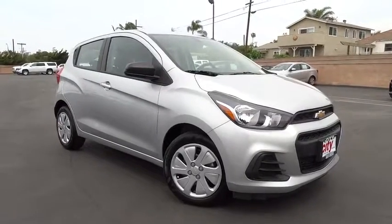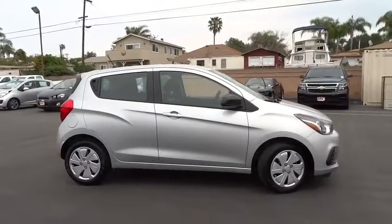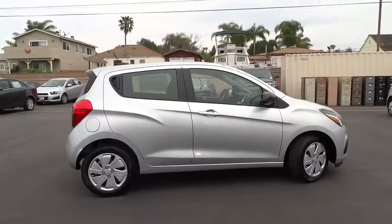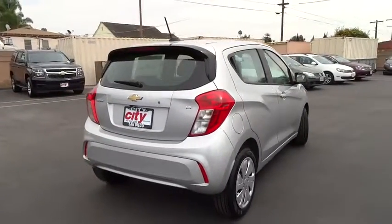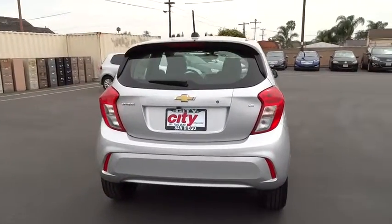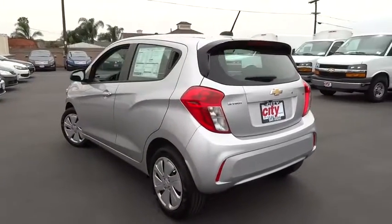2016 Chevy Spark — Chevrolet's first mini car offers effortless driving on congested highways and roads with excellent fuel economy. Here are some of this vehicle's great options: backup camera, anti-lock braking system, traction control, stability control, Bluetooth, adjustable steering wheel.